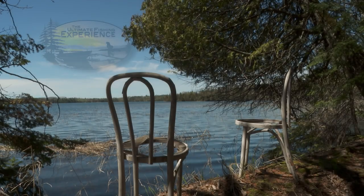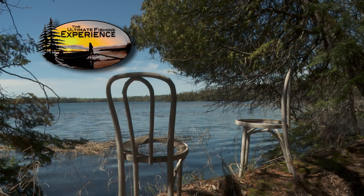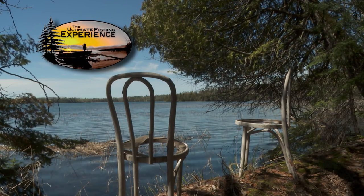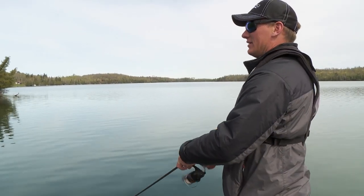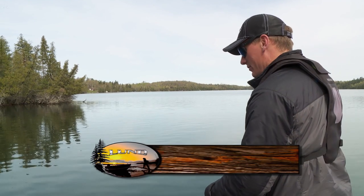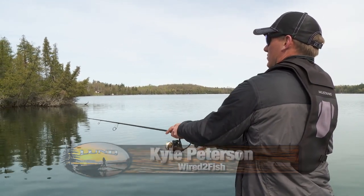The boat is sitting in 30 feet of water, and I'm keeping the bank only a cast distance away so we can throw right up onto the sand and bring the baits back down over deep water. Our bites are coming in around 10 feet of water — right on that front edge of that break is where they seem to be holding. We're casting up real shallow and then as soon as we hit that first break.